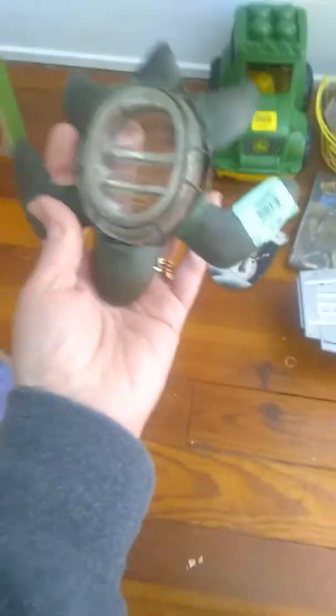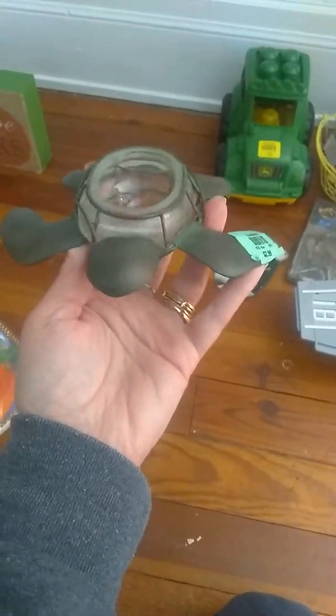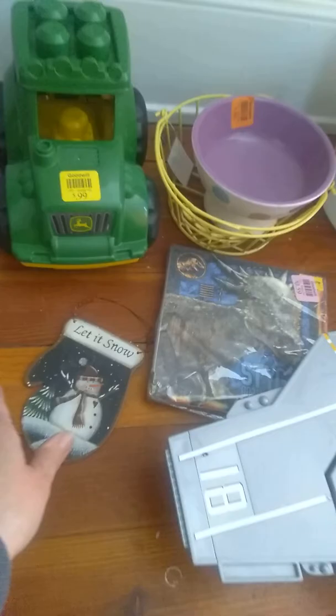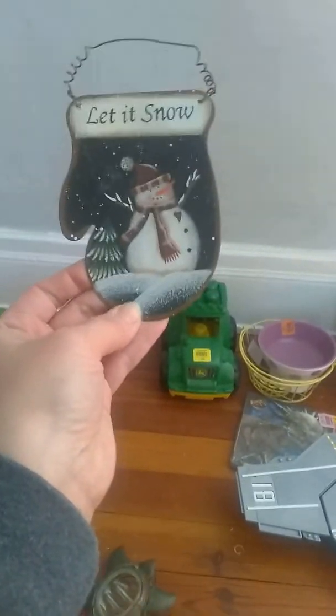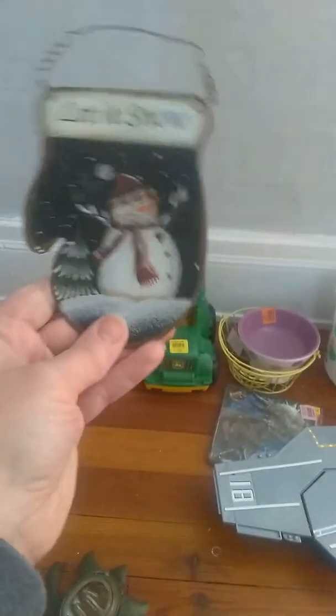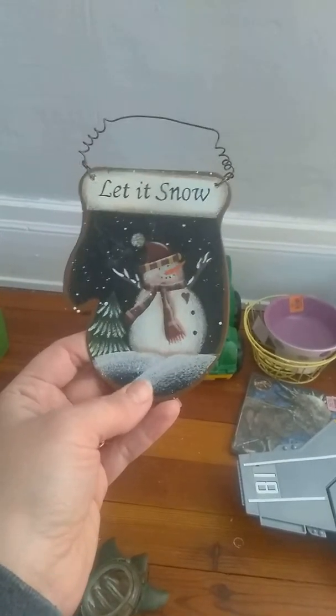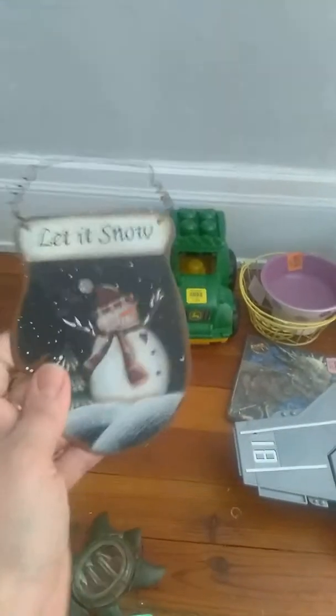Down here — I collect turtles, guys, and this is a little turtle so I just had to take him home with me. He was $2.99. And then I have this little metal sign that says 'Let It Snow' with a snowman. I got this for my mom — she collects snowmen. This was only $0.59.